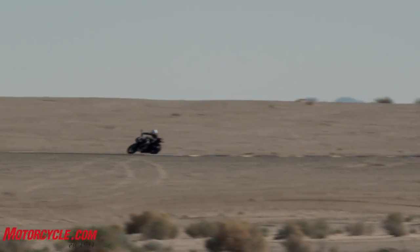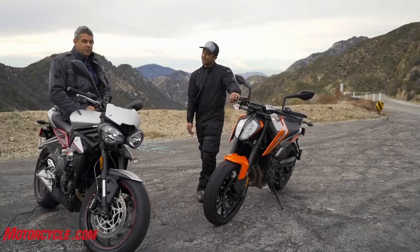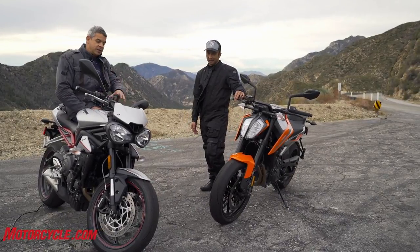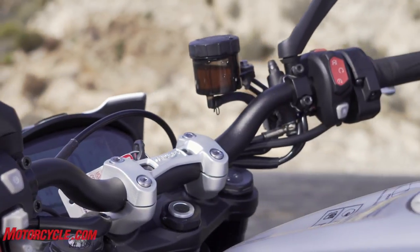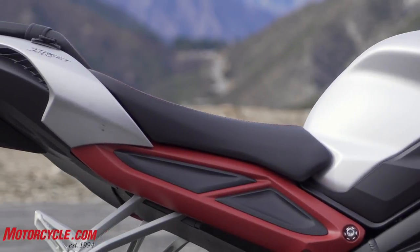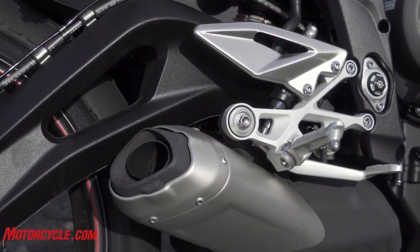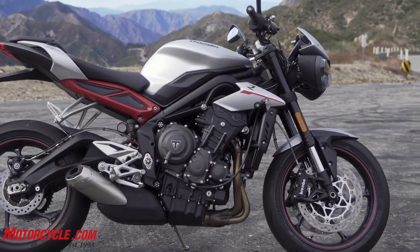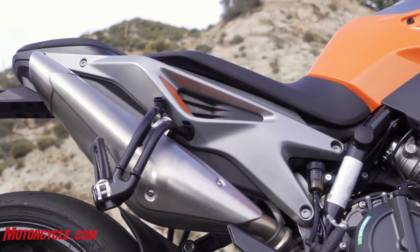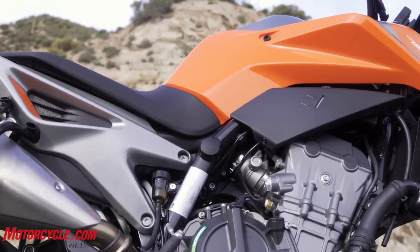The Triumph does have some advantages: adjustable suspension is a nice creature comfort, and it has a much more nicely padded seat for freeway riding or commuting. The foot peg-to-seat relationship is a little tighter than the KTM, so the taller you are, the more that becomes a factor. The KTM, by contrast, is more like the Super Duke with amazing leg room and ground clearance.